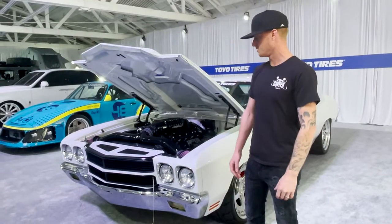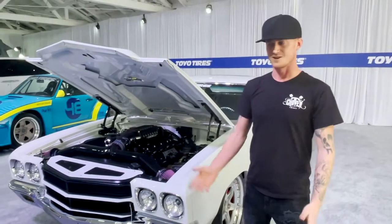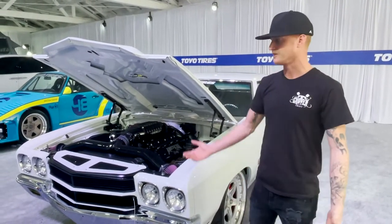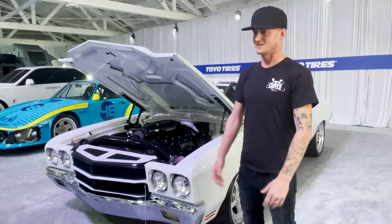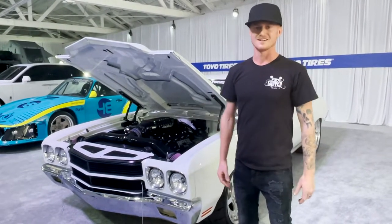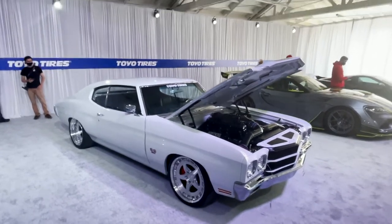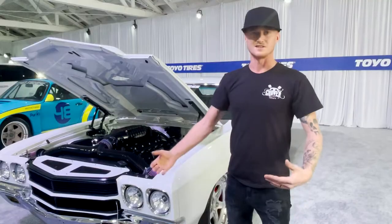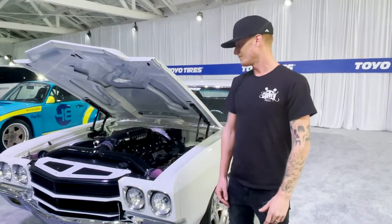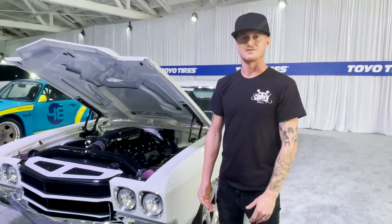We coined our build the 'American Bully' because that's exactly what it is. We're really proud of it. We appreciate the opportunity from Toyo again — some country boys from the Midwest coming out to L.A. to show what we're about. It means a lot to us. Even though it's virtual this year, we wanted to give the car community something to look forward to in a year that's a little bit different. That's our build, and we can't wait to see what we've got coming next.